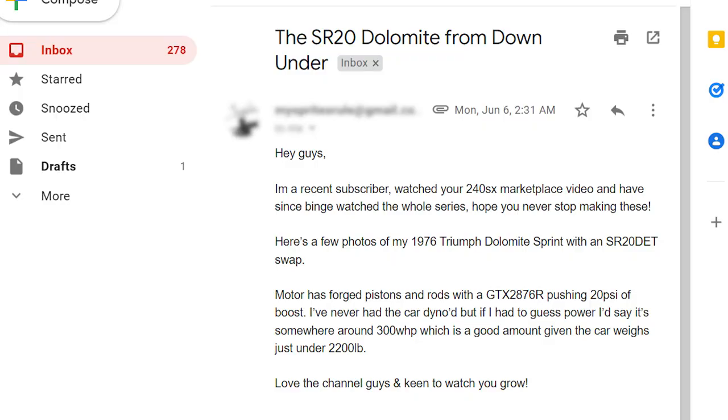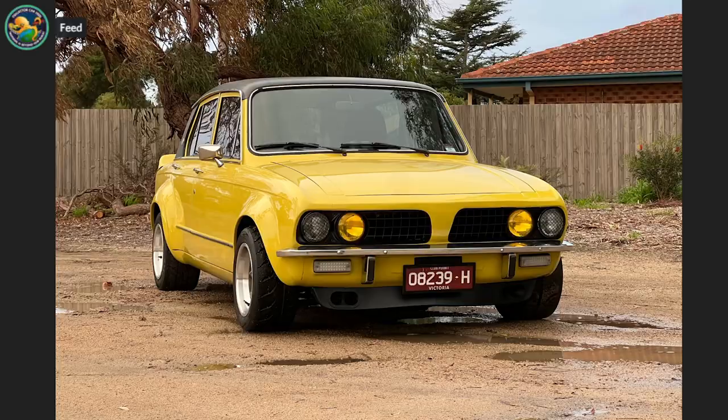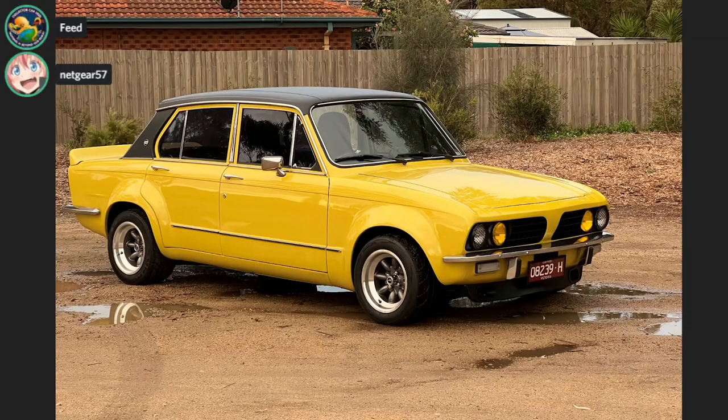SR20 DET Dolomite from Down Under. Hey guys, I'm a recent subscriber, watched your 240SX Marketplace video, and have since binge watched the entire series. Hope you never stop making these. Here's a few photos of my '76 Triumph Dolomite Sprint with an SR20 DET swap. I've never had the car dynoed, but if I had to guess power, I'd say somewhere in the 300 wheel horsepower range. Love the channel, guys, and keen to watch you grow. Sent from my iPhone.